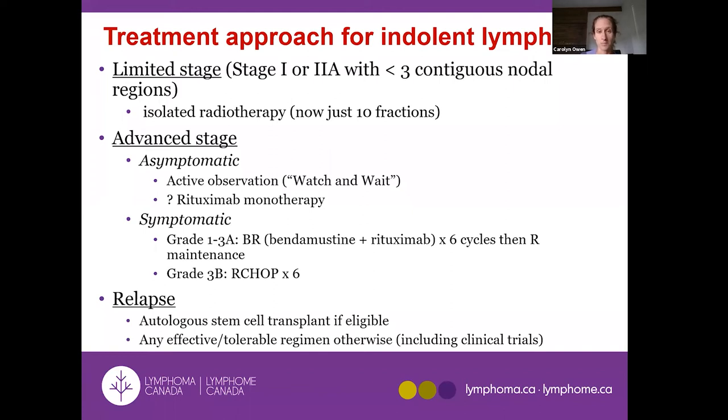For those who experience a relapse, there are a number of different treatment options. If you're young and fit, we do an autologous stem cell transplant — high-dose chemotherapy with your own blood stem cells to rescue the bone marrow. In Calgary that's a popular treatment option, while some other centers may use different chemotherapy combinations.